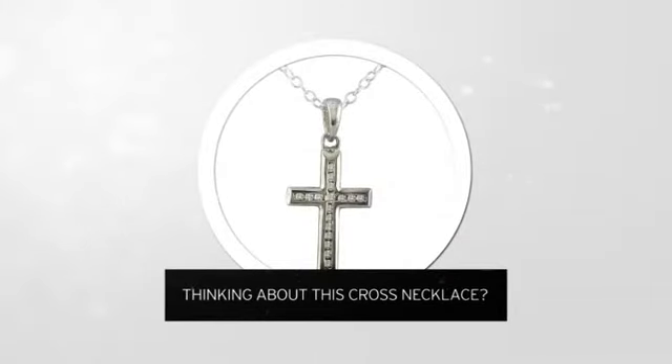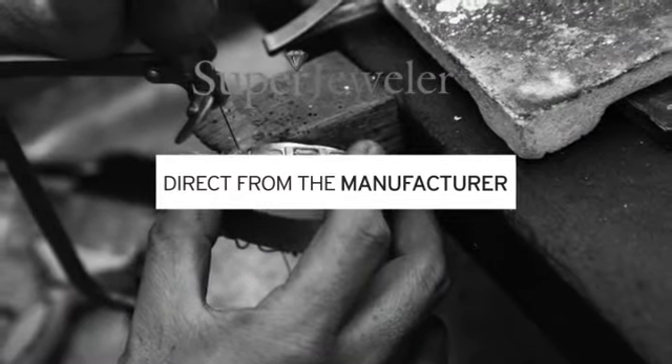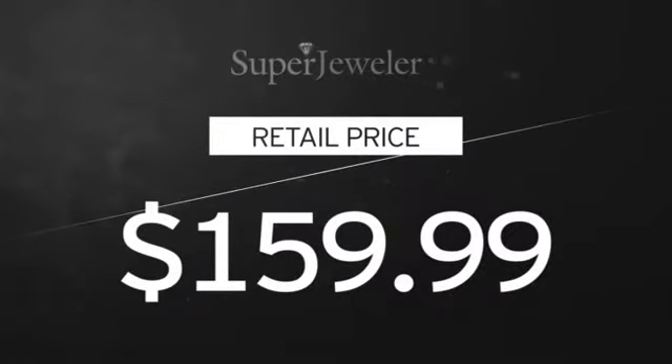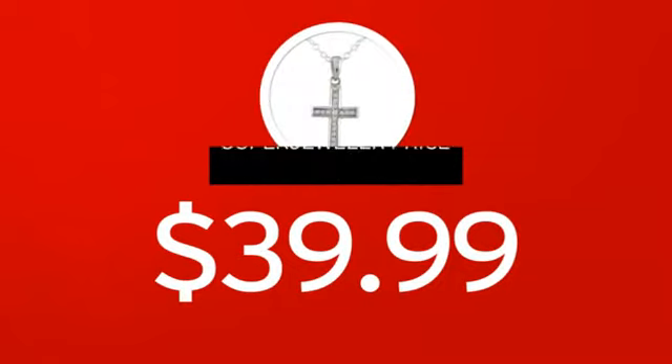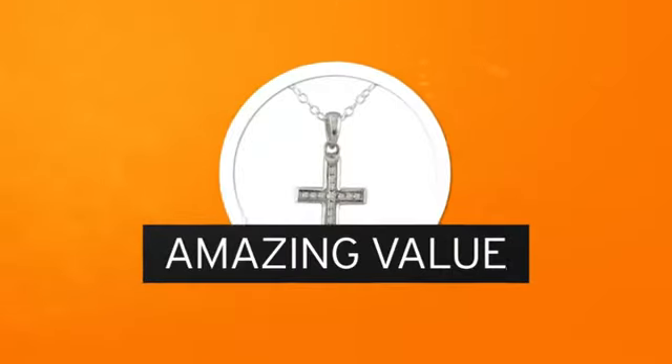Thinking about this cross necklace? A new look for yourself, or just to say I love you? You probably know that traditional jewelry stores mark up their prices. At Super Jeweler, you're buying direct from the manufacturer. We cut out the middleman in order to get you the absolute lowest price on your necklace. And you get value you won't find anywhere else.